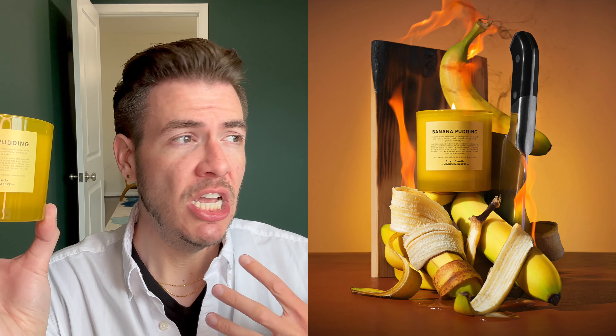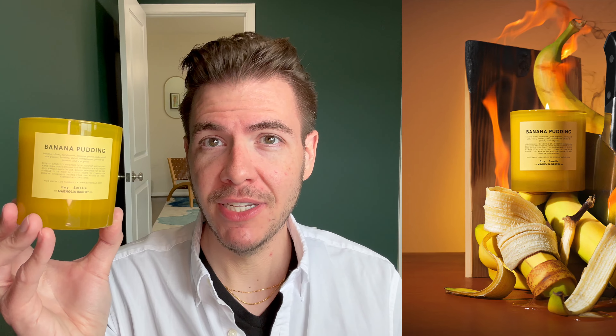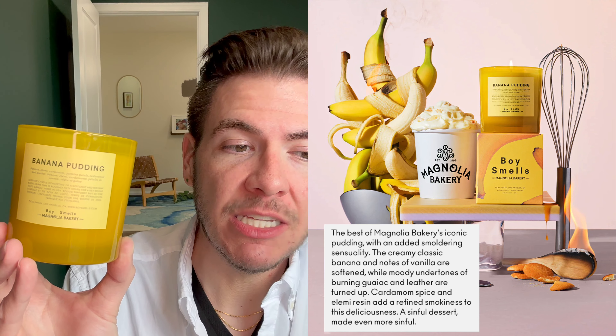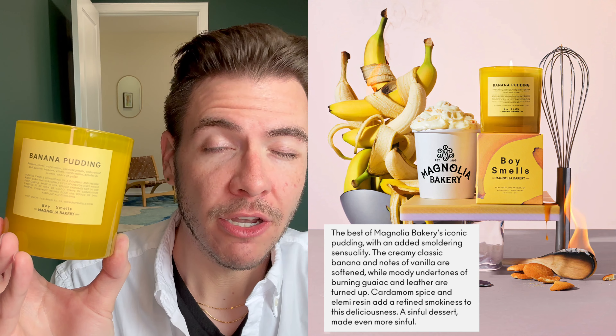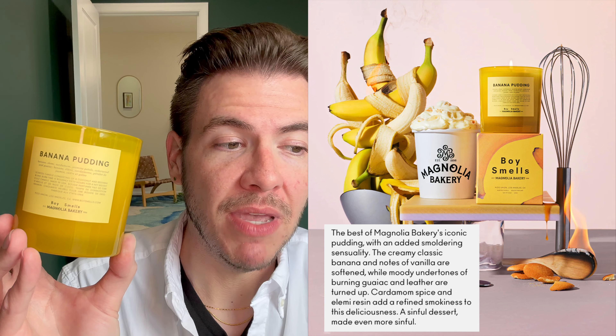Now this candle — as they say, bananas never smelled this salacious — because though it's called banana pudding, it is in the fruity, smoky fragrance family. If you've seen any of the branding and marketing for this fragrance, they're going all out on the darker, naughtier, richer, more seductive side of banana pudding. As the brand shares: the best of Magnolia Bakery's iconic pudding with an added smoldering sensuality. The creamy classic banana and notes of vanilla are softened while moody undertones of burning guayac and leather are turned up. Cardamom spice and elimi resin add a refined smokiness to this deliciousness. A sinful dessert made even more sinful.